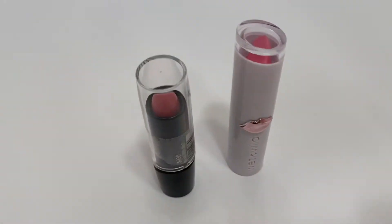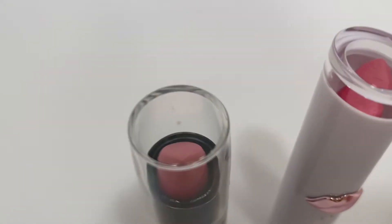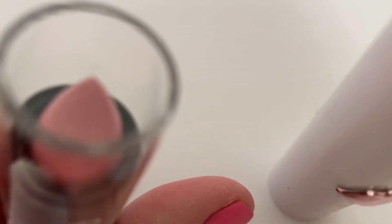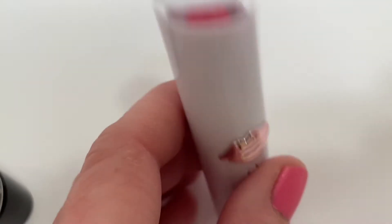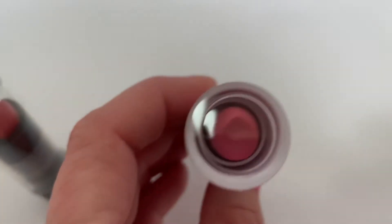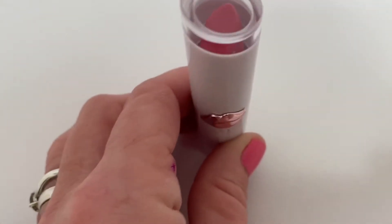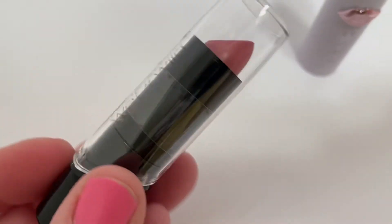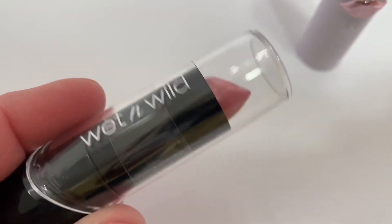The next two makeup items are my lipsticks — they're both Wet and Wild and they're both pink, but different shades. This one is more of a light pink and this one is more of a blush pink — look how pretty that is! This one is called Pinky Ring and it is $1.98. And then this is the Wet and Wild tried-and-true that's been around as long as I can remember, and it's still 98 cents.